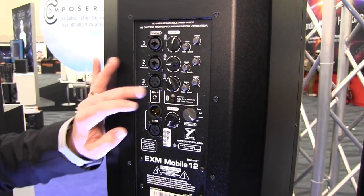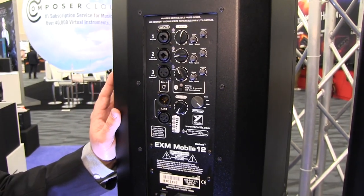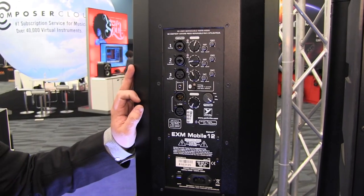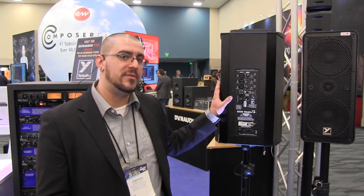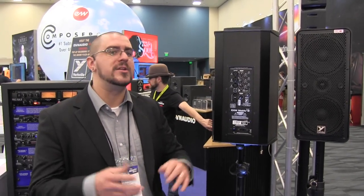On top of that we also have Bluetooth streaming. A really cool feature of the EXM Mobile 12 is the link feature, and what that allows you to do is link two boxes together with one single XLR. So when you link out of one EXM Mobile 12 to another and plug a microphone into one of them, they both make sound. Not only do you double your inputs, but you also double your power and double your coverage.